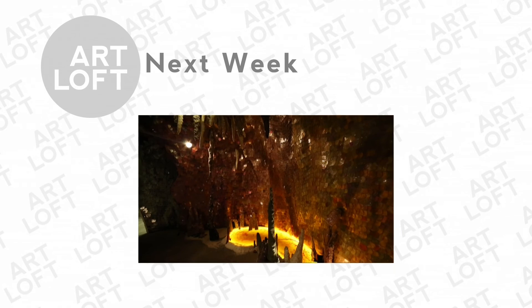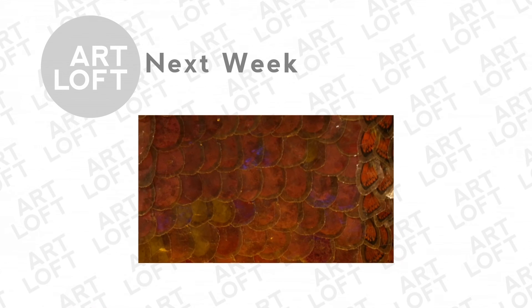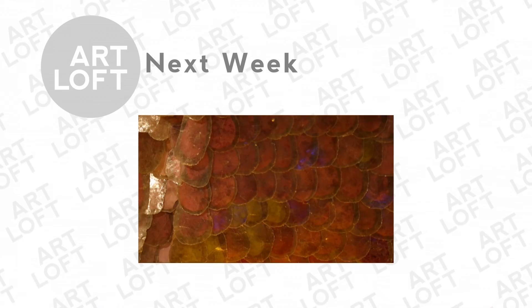Next week on Art Loft: "It's made with these scales that are mica and then they have sandwiched in between them either butterfly wings or bits of trash, all different colors. And there are 60,000 pieces and they're sewn all on a sewing machine." Martha Russo is a sculptor and installation artist who hopes her mysterious objects and forms will inspire the childlike curiosity you once knew. Here's her story from Rocky Mountain PBS.